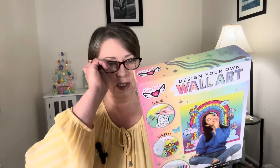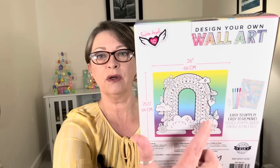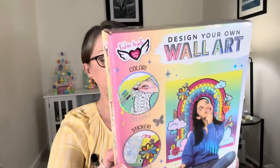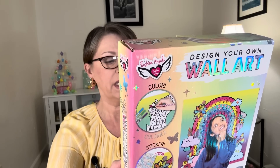These just caught my eye. They had a ton of them, so I picked up several. I picked up for the grand ladies and for Toys for Tots. I think this is a great deal, and this is Design Your Own Wall Art. The poster itself is 26 inches by 25.5 inches, and it looks like the background is already colored for you, and you have to go ahead and color in this rainbow. It has butterflies and crystals and flowers, and it comes with — it says easy to apply, easy to remove. It includes the mural, four markers, one sticker sheet, 10 removable adhesive tabs, and the instructions.